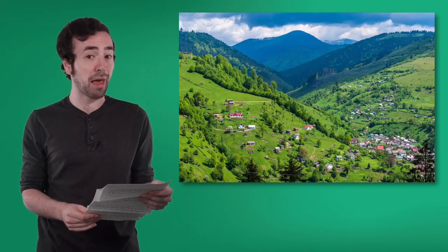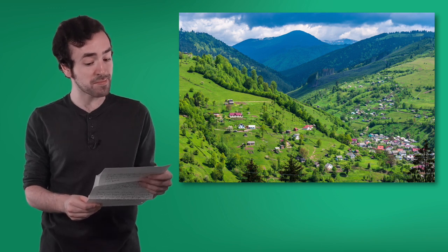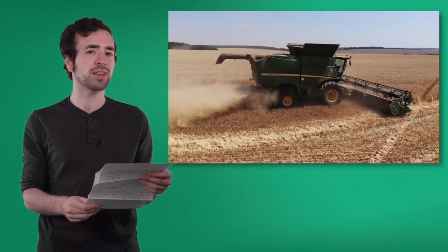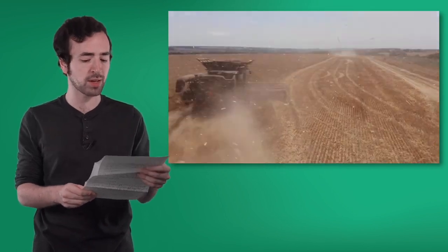Summer vacation is the most fun. My family usually goes to the Carpathian Mountains — we hike and see beautiful landscapes. Ukraine has many farms. Sometimes we're called the breadbasket of Europe because we grow so much corn, barley, and wheat. Guess what else we grow?